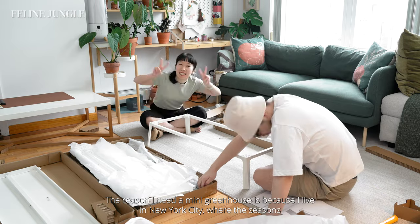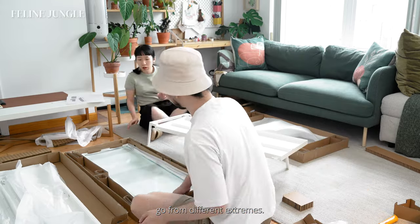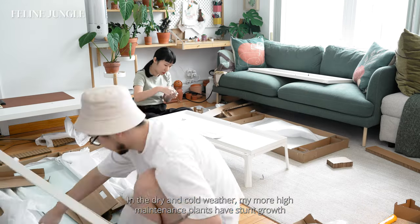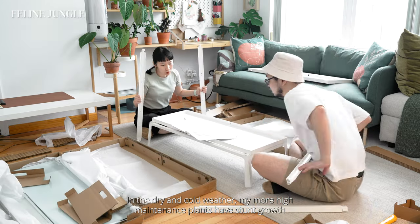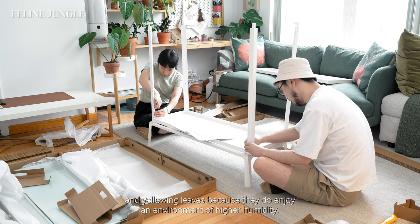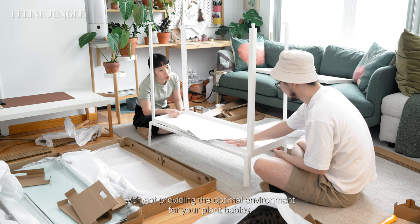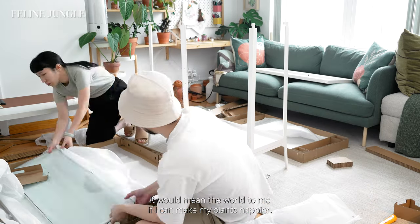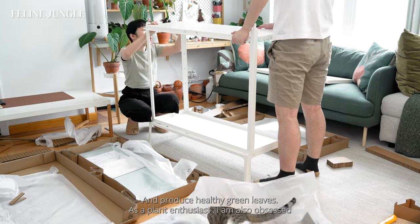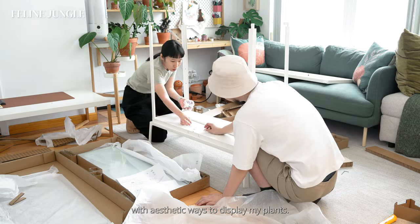The reason I need a mini greenhouse is because I live in New York City where the seasons go from different extremes. Some of my plants become really unhappy when winter comes around. In the dry and cold weather, my more high-maintenance plants have stunted growth and yellowing leaves because they enjoy an environment with higher humidity. I'm sure a lot of you can relate to this problem. As a plant enthusiast, I am also obsessed with aesthetic ways to display my plants.